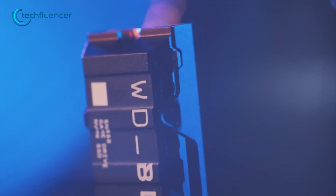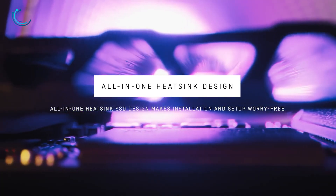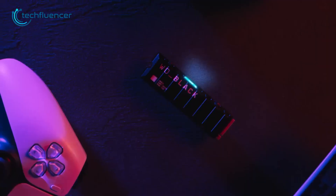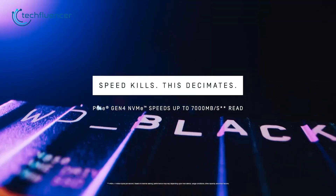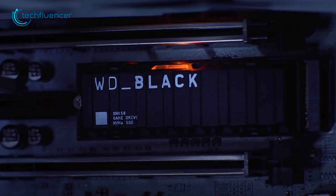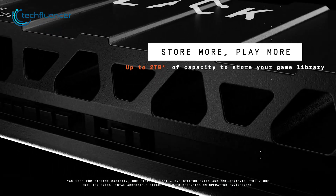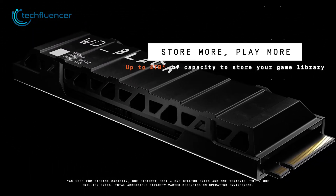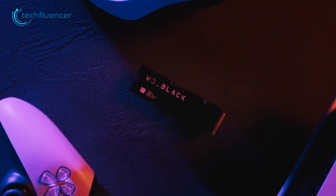And finally, we have the WD Black SN850. This SSD is officially licensed by PlayStation itself. Thanks to its built-in all-in-one heatsink design, thermal throttling is not something you'll ever need to worry about, and it fits perfectly inside the PS5 docking bay. It has a read speed of up to 7000 megabytes per second and a write speed of up to 5300 megabytes per second, so regardless of game size and demand, response times will always be shorter. It also has a storage capacity of up to 2TB, so the WD Black SN850 will not disappoint if you're looking for top-notch gaming performance.